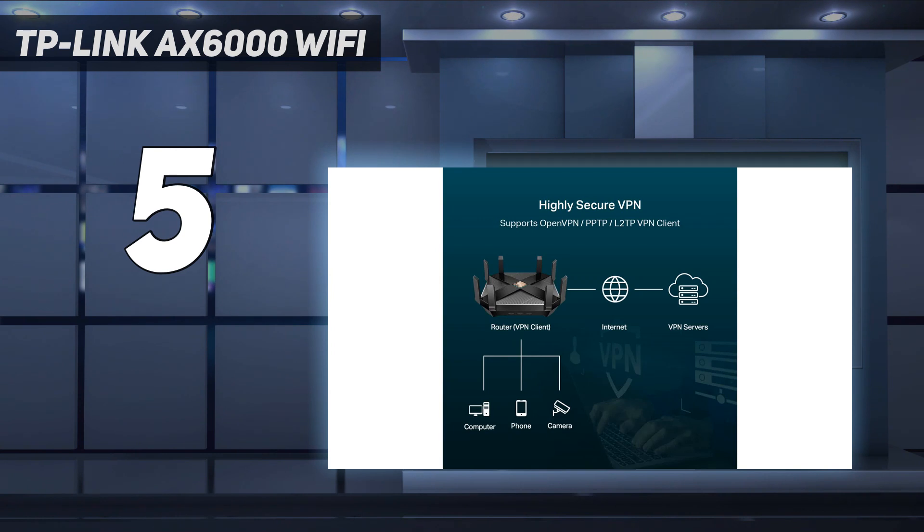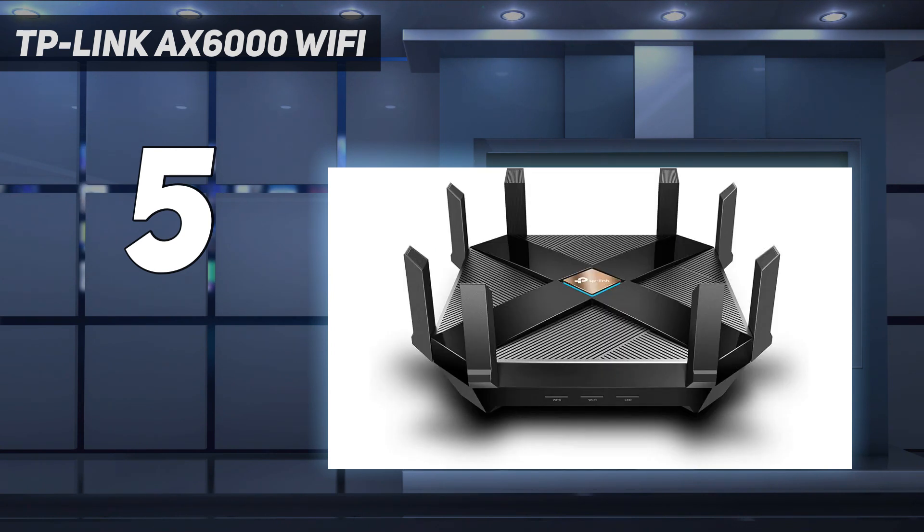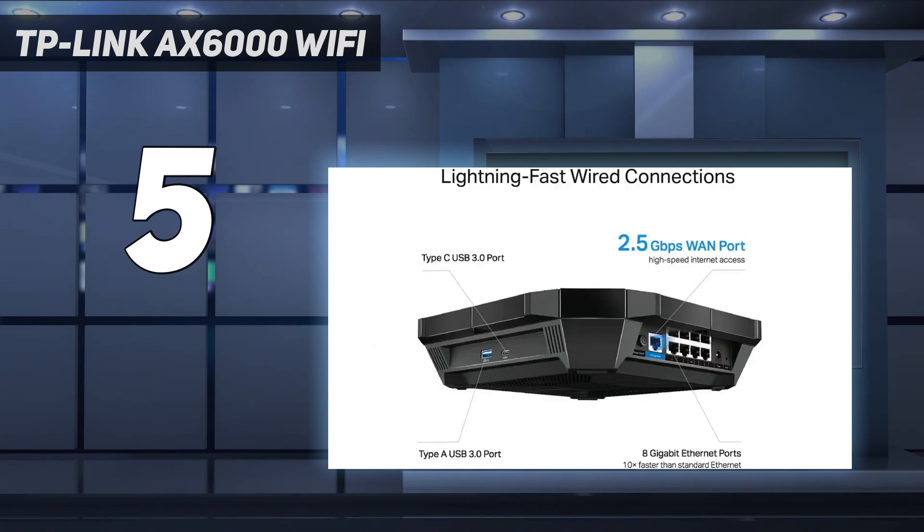You can block websites by age categories, set up time limits for internet access, and see which websites your kids visit and how much time they spend there.